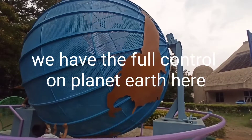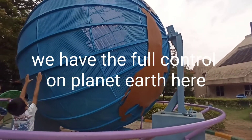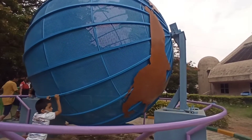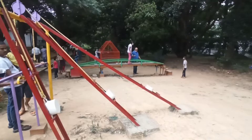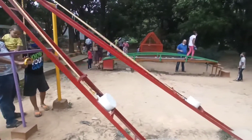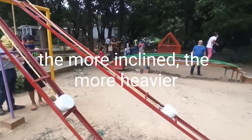We have full control of planet Earth here. Pulling and weight on inclined tracks — the more inclined, the heavier it feels.